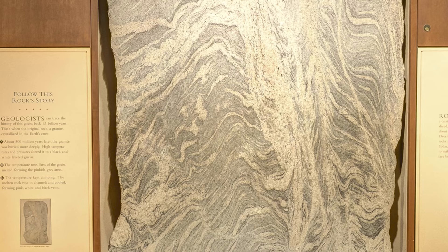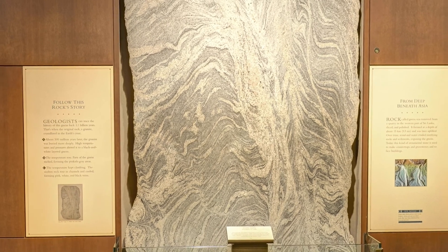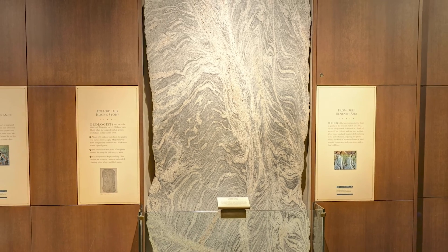The natural treasures from the plate tectonics gallery are products of the plates shifting at the surface of the Earth, creating earthquakes, volcanoes, and mountains.